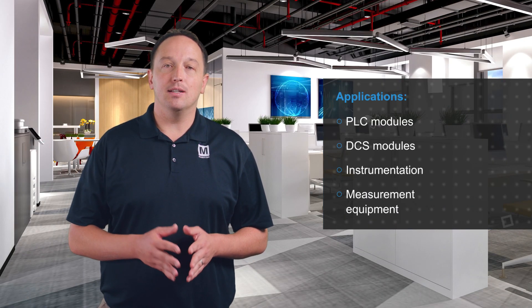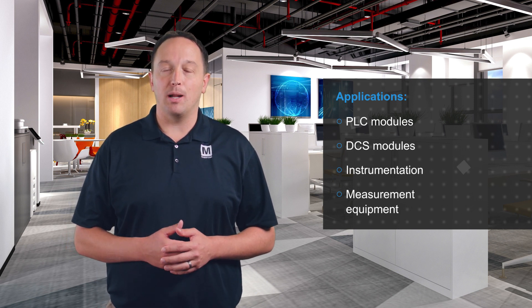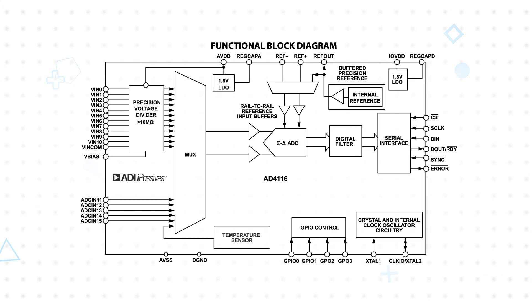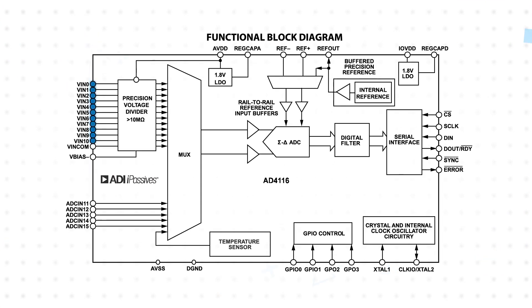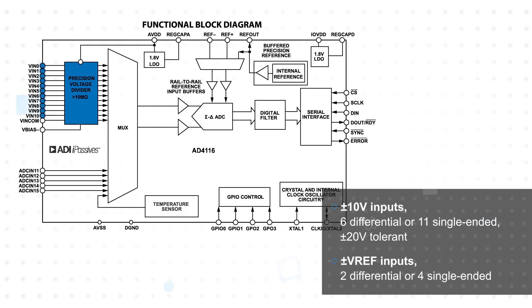The AD4116 24-bit ADC is designed for PLC and DCS modules, as well as instrumentation and measurement equipment in process control applications. It offers 6 differential inputs or 11 single-ended inputs with a ±10 volt range. These are connected to the integrated analog front end with input impedance greater than 10 megaohms and robust over-voltage tolerance on the inputs.